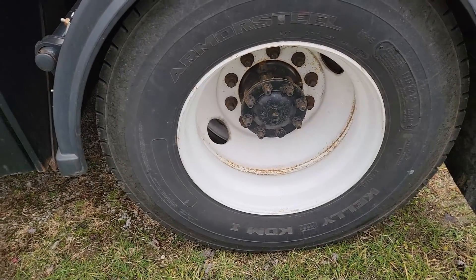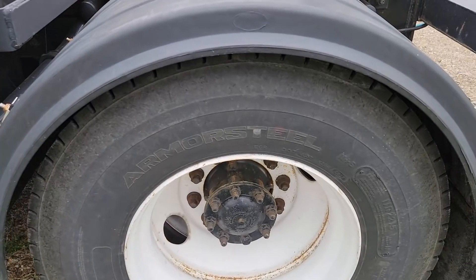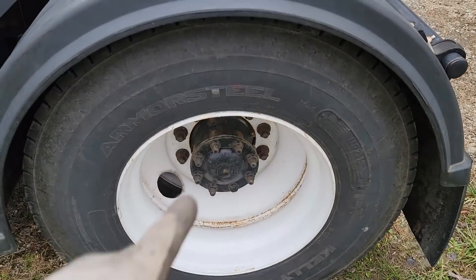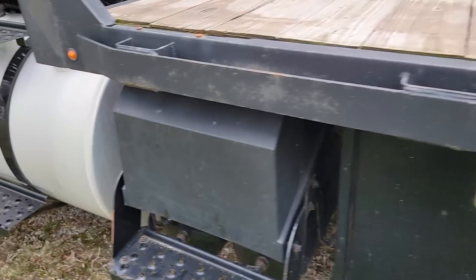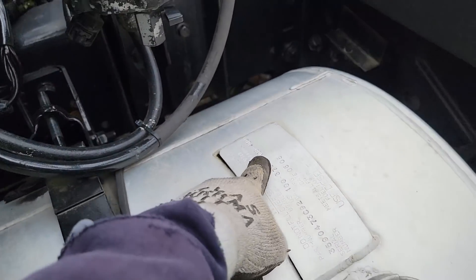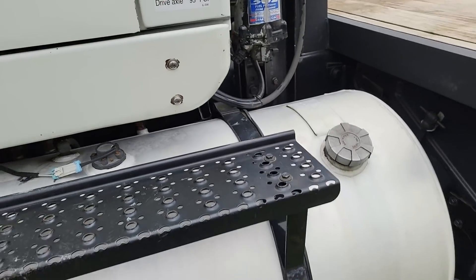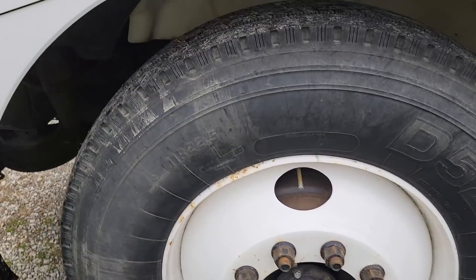The tires on these — they replaced them, they're 11R 22.5s. The truck originally had 295/75/22.5s which are lower, so I could probably get back to the smaller size and that would take care of the height problem — I'm just an inch and a half, two inches too tall. I'd be close. Dual aluminum tanks, 100 gallon each. Fuel filter's good, don't need to replace that yet. Steer tires are like new.